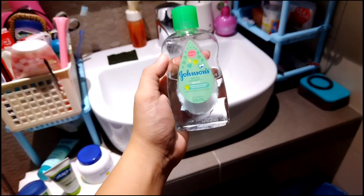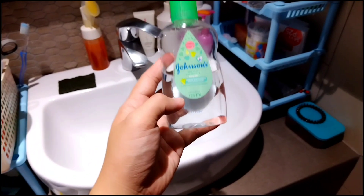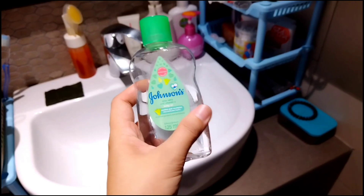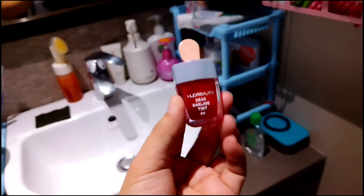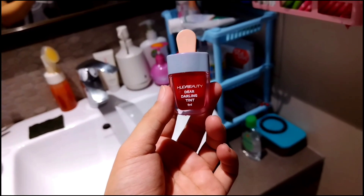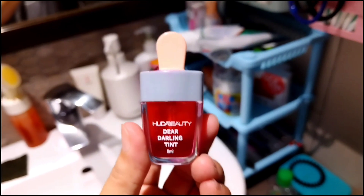Ito nga pala, mga Kamarates — Johnson's, ginagamit ko rin po ito sa kilikili. Ginagamit ko po sya sa kilikili ko — pandinis ko ito sa kilikili ko, mga Kamarates. Natatanggal yung mga dumi. Promise. At ito naman, lip tint — ito lang yung ginagamit ko, mga Kamarates. Wala akong ginagamit sa mukha ko na make-up, mga ganun — ito lang, lip tint. Promise.